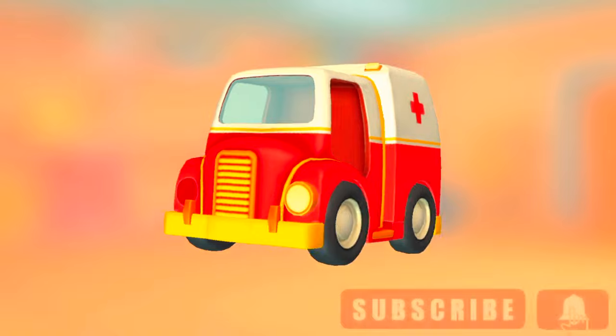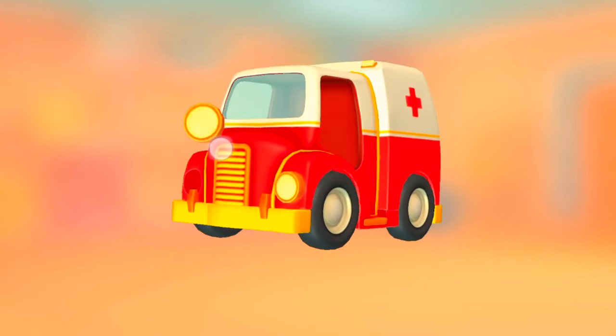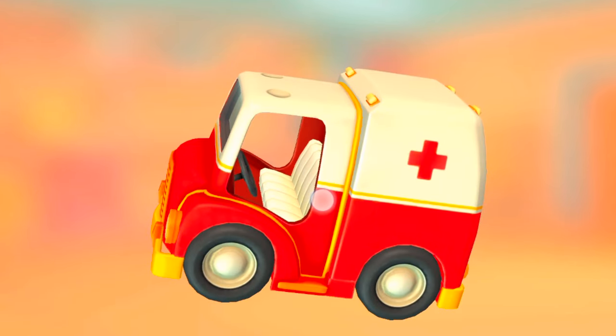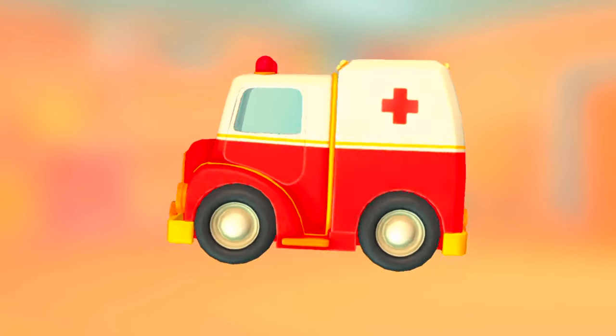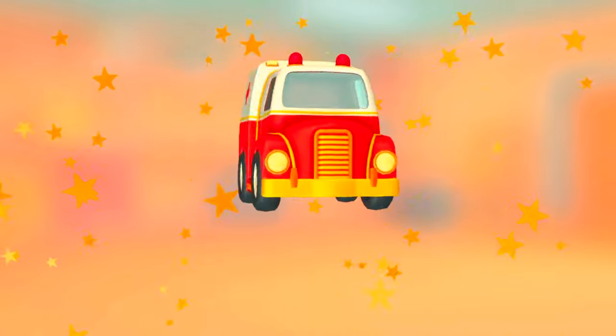Headlight. Headlight. Headlight. Seat. Beacon lights. Door. Door. It turned out so well!